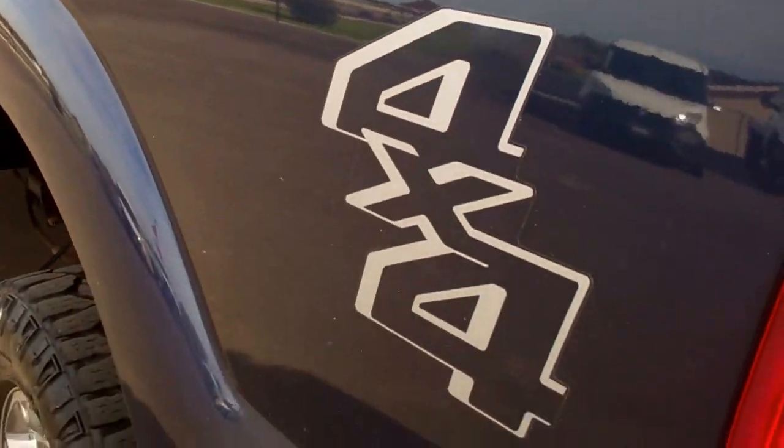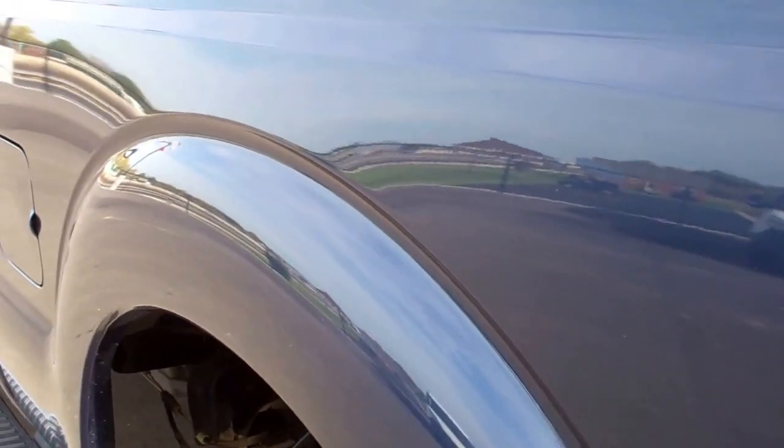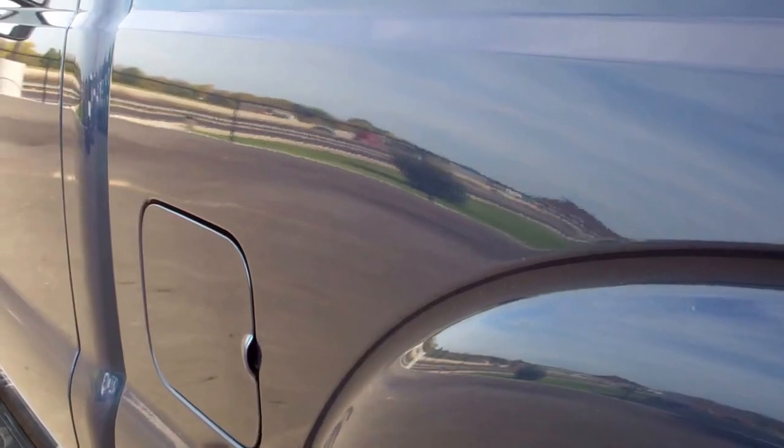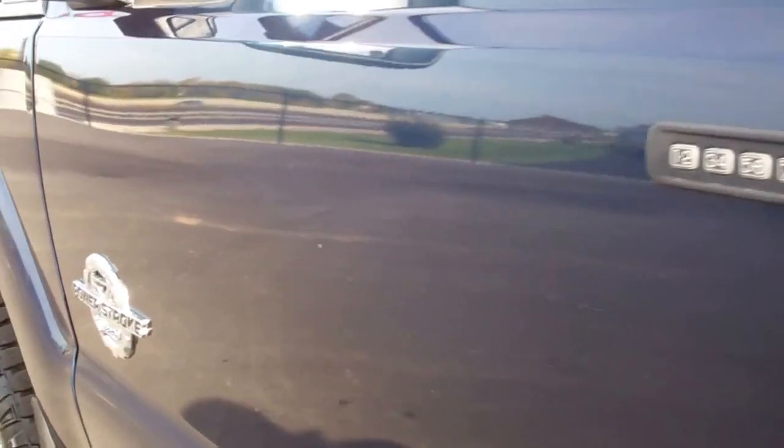Down this side of the truck is just as clean. Don't see any dents or dings down this side either. It does have the door code entry and the power scope mirrors.